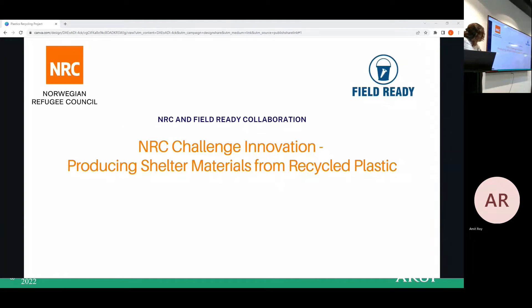This was a fabulous collaboration between Norwegian Refugee Council and Field Ready in Cox's Bazar, looking at recycled plastic waste.